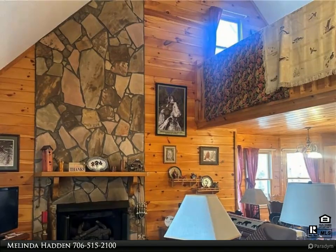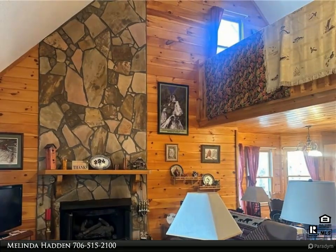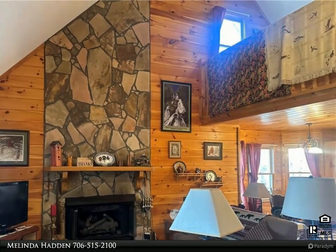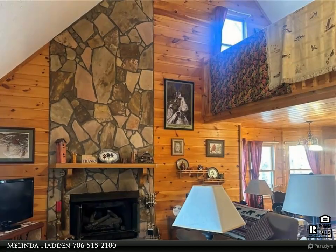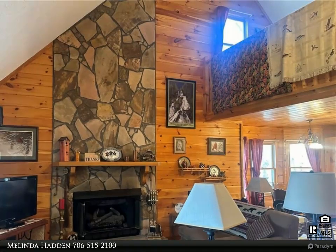A large loft area provides additional living space, perfect for a home office, hobby room, or extra lounging area. The full basement offers ample storage space or the potential for additional living quarters. Keep your vehicles protected in the garage, and relax on the screen porch offering a bug-free outdoor retreat.